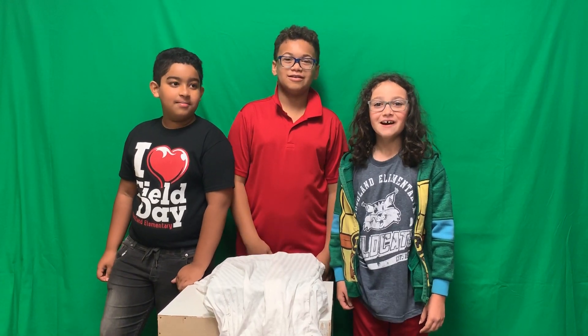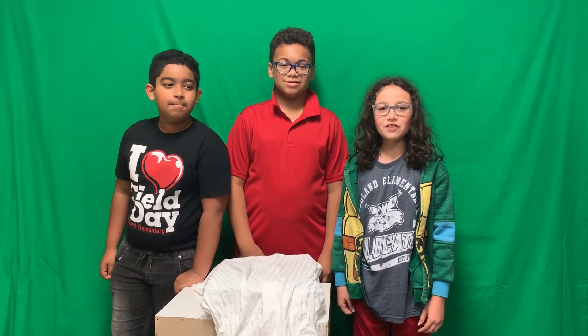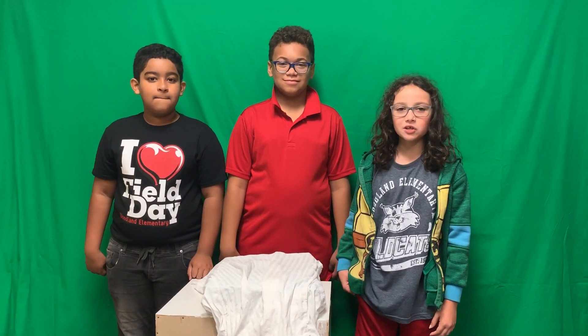The Smart Sleeper. Hi, I'm Leah. I'm Alexander. And I'm Amiibo. We're fifth graders at Woodland Elementary and we created the Smart Sleeper.